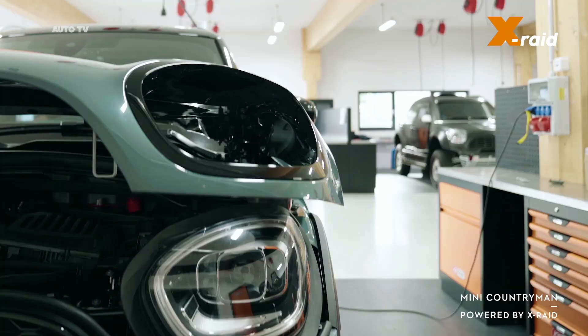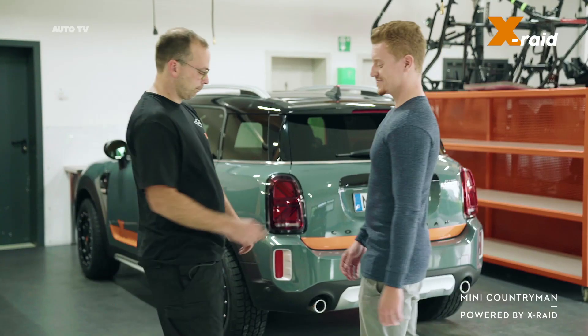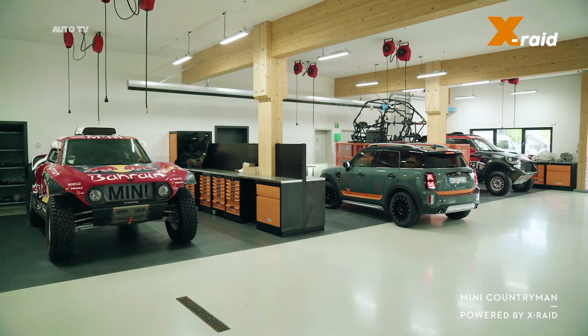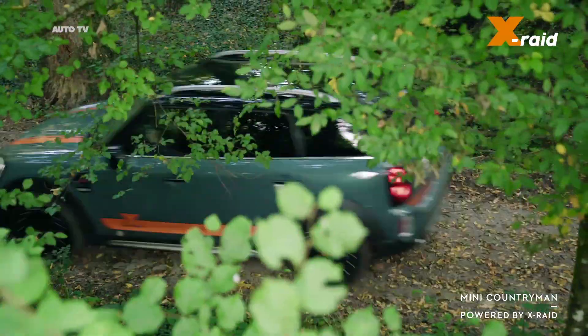As a support vehicle in the entourage of the X-RAID team — currently the incumbent overall winner of the Dakar Rally — the Mini Countryman has already put in an impressive performance under extreme conditions a number of times, displaying dynamic performance and versatility.